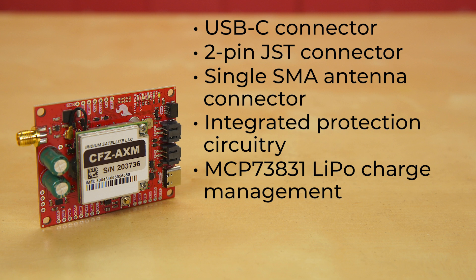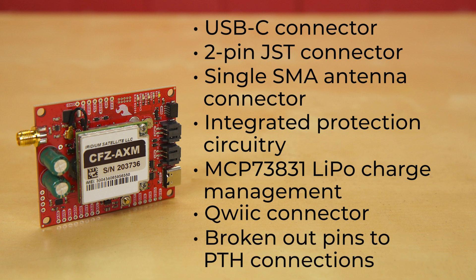It's got MCP73831 LiPo charge management for single cell LiPo batteries, and of course a Qwiic connector to allow you to easily attach external I2C sensors. We've also broken out pins to PTH connections for I2C, SPI, Reset, plus 5 digital I/O and 5 GPIO pins.